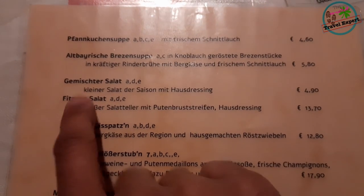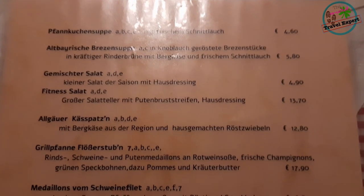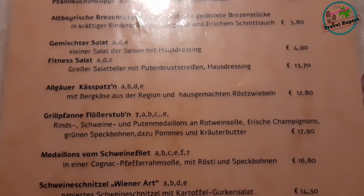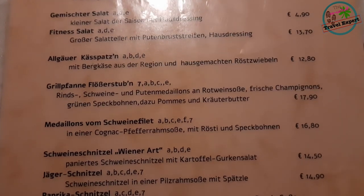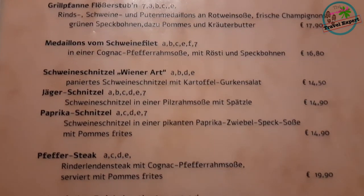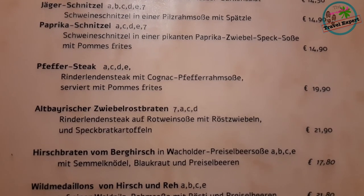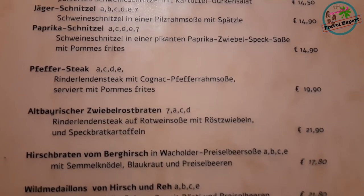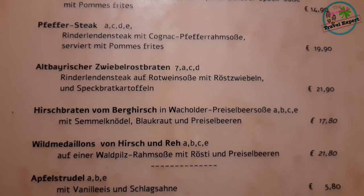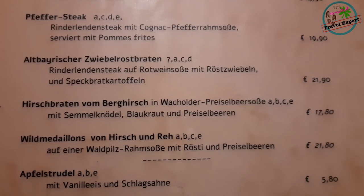The menu card is all in German. There's some salad, which I'm not going to go for, a vegetarian speciality, and some grilled options. There's a pork fillet — maybe I'll try that. And a few different schnitzels, which are a speciality of this area. Also some sausages from wild deer, which also sounds interesting. For dessert they only have apple strudel, which is also a speciality of this region.